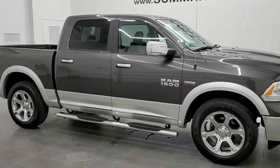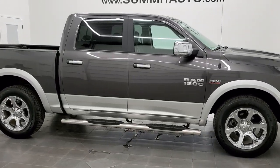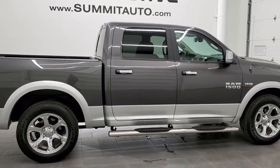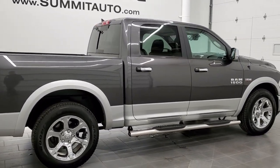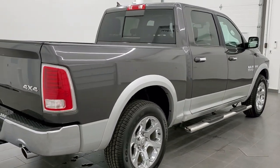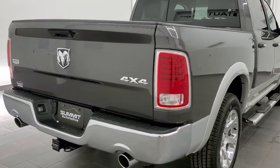This is stock number 11369A. We are here at Summit Automotive in Fond du Lac, Wisconsin, your new and used Ram and light duty truck headquarters. Today we are checking out this super clean 2018 Ram 1500 crew cab 5 foot 7 inch short box.